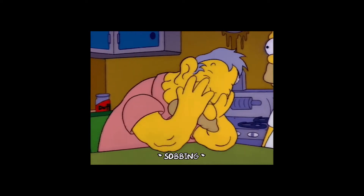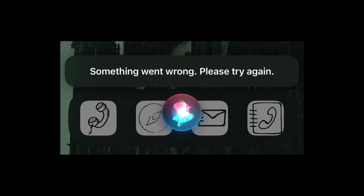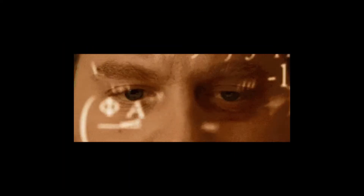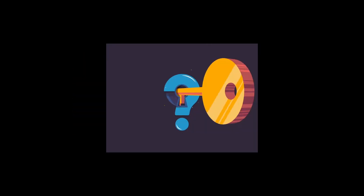Are you frustrated with Siri constantly giving you a 'Something went wrong, please try again' error on your iPhone and iPad? Don't worry, you are not alone. In this video we will go over some simple steps you can take to troubleshoot and fix this issue.